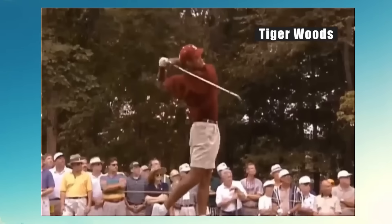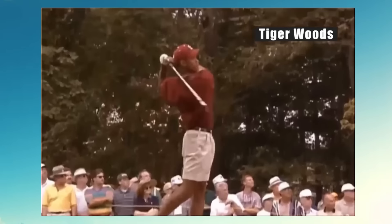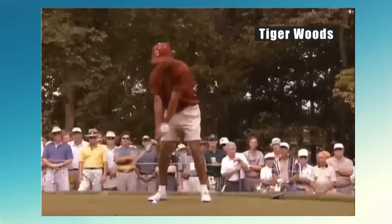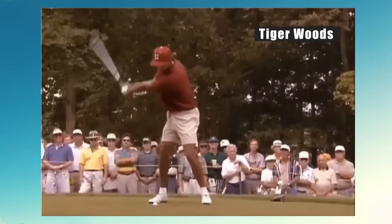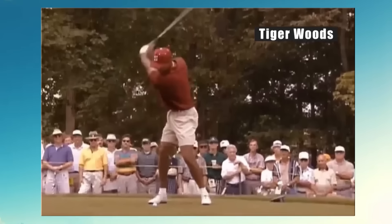Have a look at the young Tiger Woods — look at the speed and control. Look how smooth it is on the way back. Is that the best swing you've ever seen? Leave your comments. The changes and things he made were just unbelievable — for me, that is just an insane golf swing.